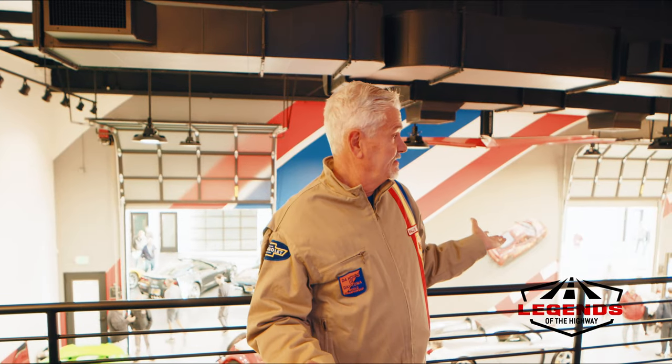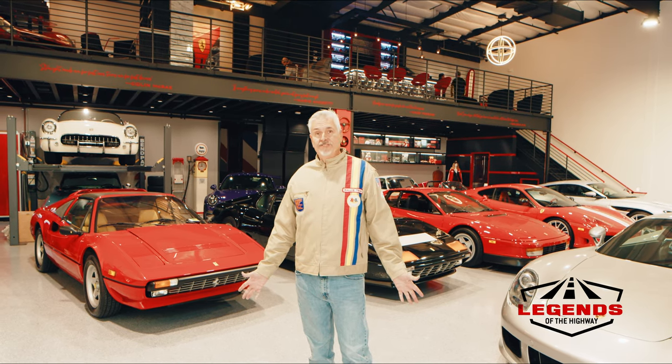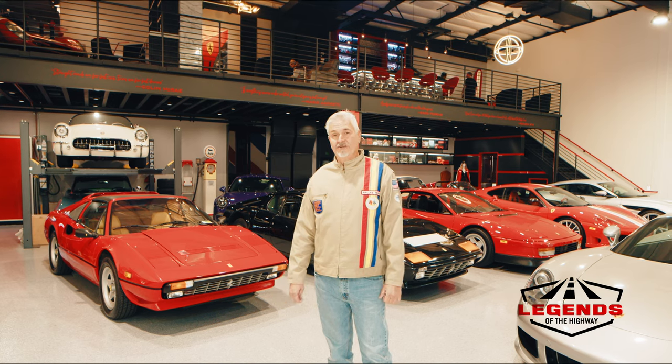Thanks for watching this episode of Legends of the Highway. I hope you've enjoyed this tour of this famous Orange County facility, Finish Line, and the individual collector here. Thanks.